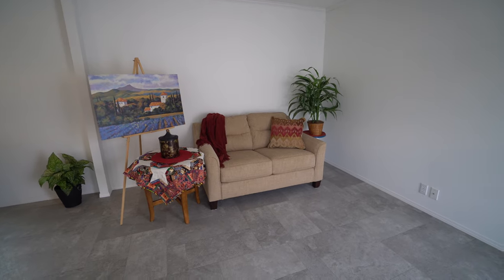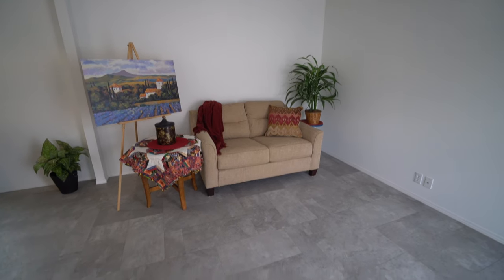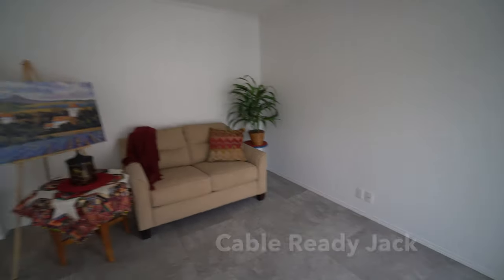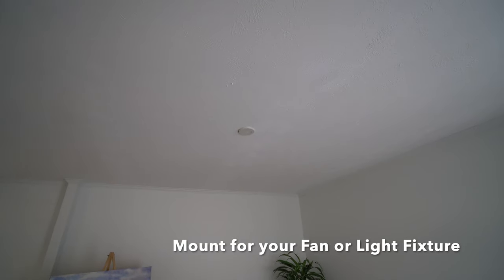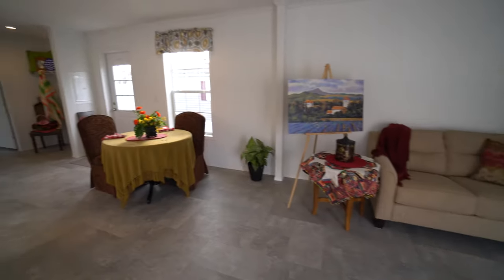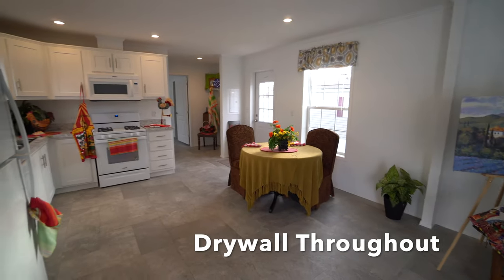This house has all linoleum flooring and it's cable-ready with a jack in the living room. You've got a ready outlet for your paddle fan, and the house is drywall throughout.